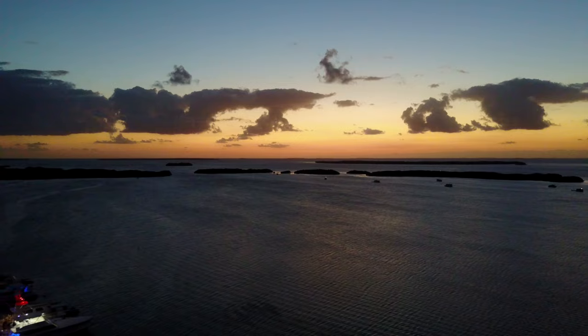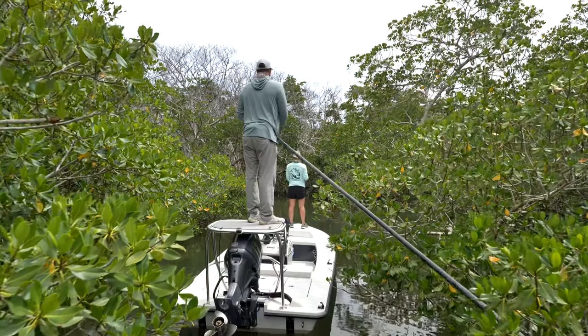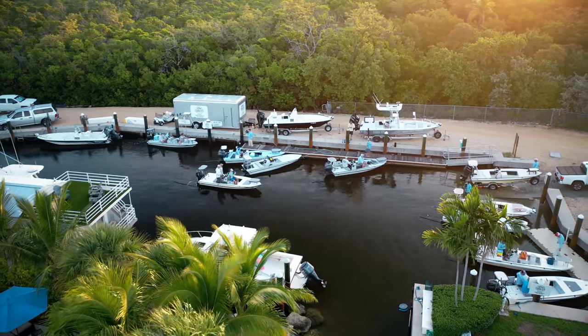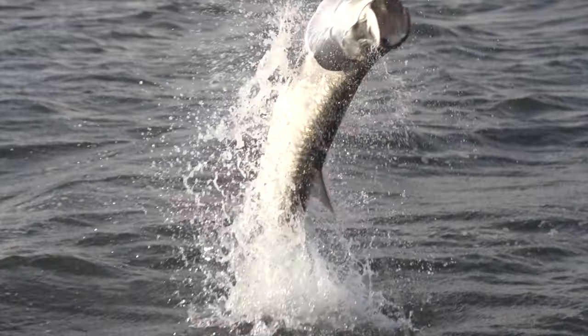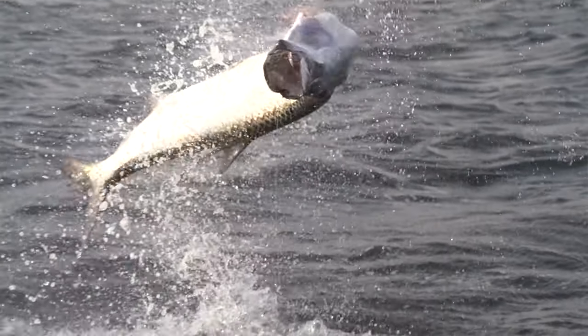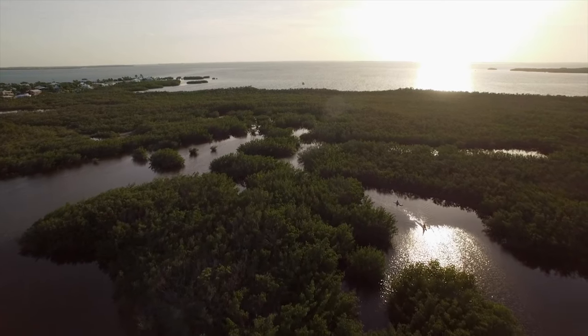People are really surprised to see the link between the juvenile tarpon, which are not easily accessible — they're kind of out of sight, out of mind for most anglers. A lot of times they're coming in to focus on the big fish, and they don't really see the tie-in to the juveniles or understand the habitat and the imminent danger that it's in.